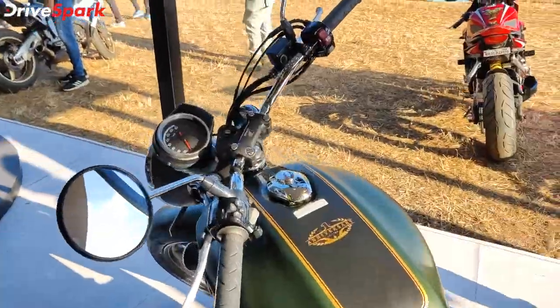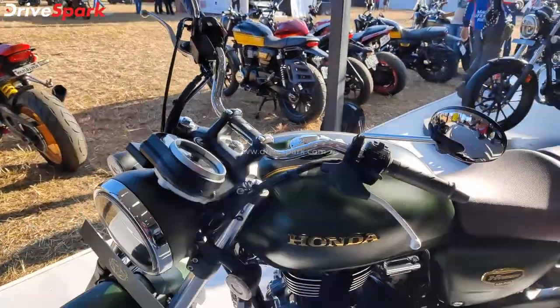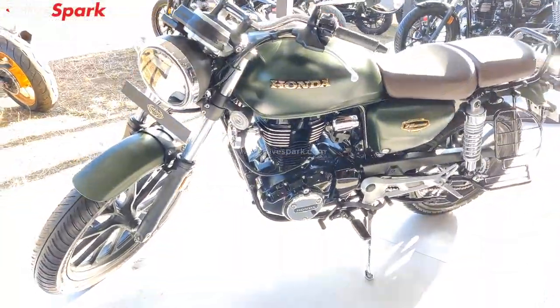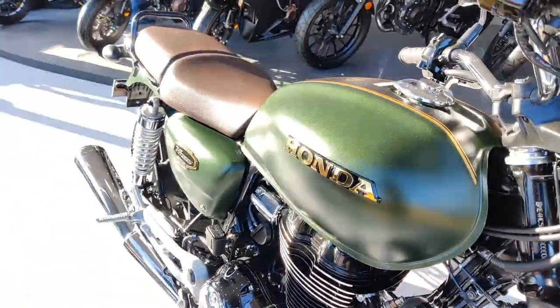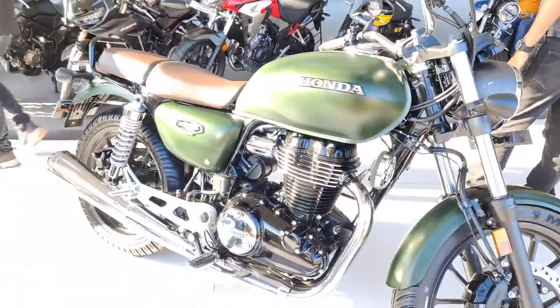To reiterate, this is based on the top-end model of the CB350 Highness, the DLX Pro. You can see all the changes here. If you have any details or questions, leave them in the comment section.